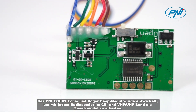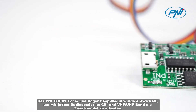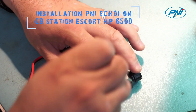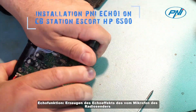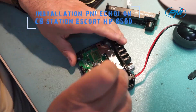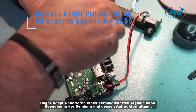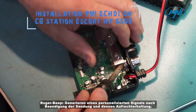The Penny ECO ONE echo and roger beep module has been designed to work with any radio station in the CB and VHF/UHF band as an add-on module. It features an echo function generating the echo effect of the signal captured by the radio station's microphone and inserting it into the modulation stage, and a roger beep generating a personalized signal via MP3 audio file upon completion of the broadcast.